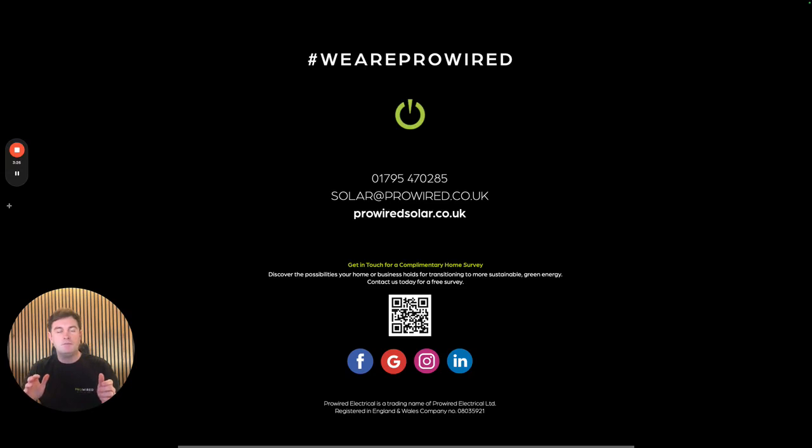Sorry to interrupt the case study, but if you are considering installing solar panels to your home or business, or even wanting to add a battery to your existing system, we'd love to hear from you. We're always on the lookout for new customers and clients to help them reduce their energy costs.